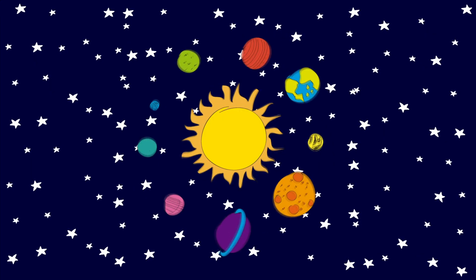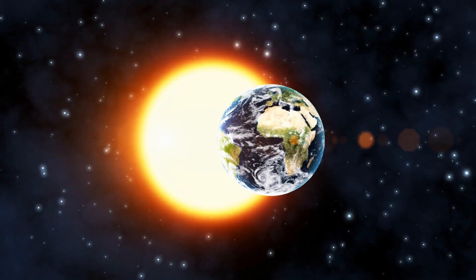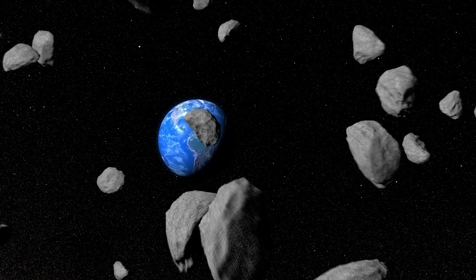The solar system is made up of the sun and the eight planets that orbit around it. In addition to the planets, the solar system also has dwarf planets, moons, comets, asteroids, dust and gas.